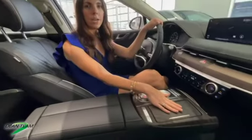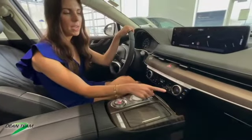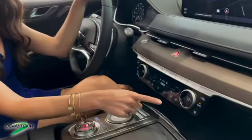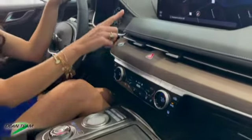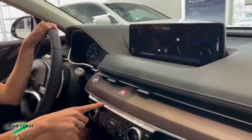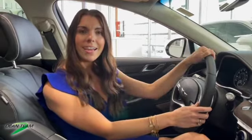We also have matte wood trim throughout the vehicle, heated and ventilated front seats, heated rear seats, a heated steering wheel, a 14.5 inch touchscreen display with navigation, and a digital dash in our driver's cockpit. Let's hop out and head into the G90.